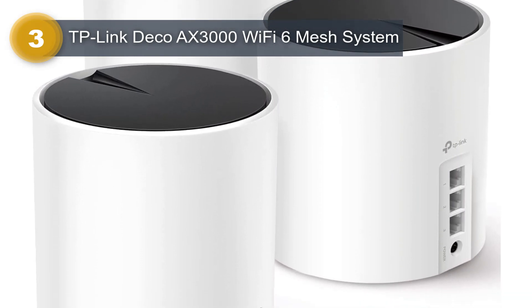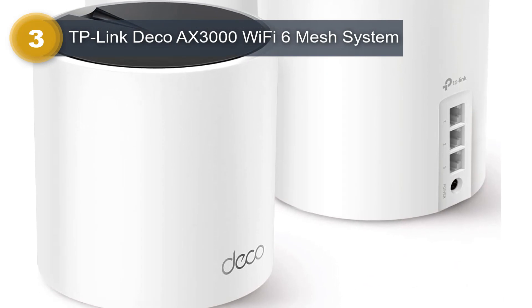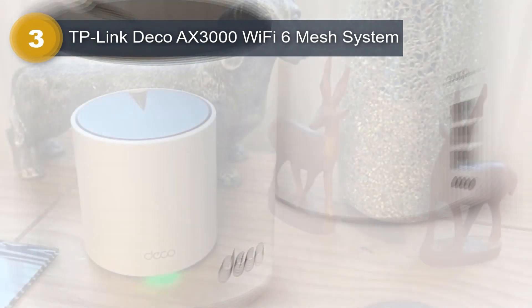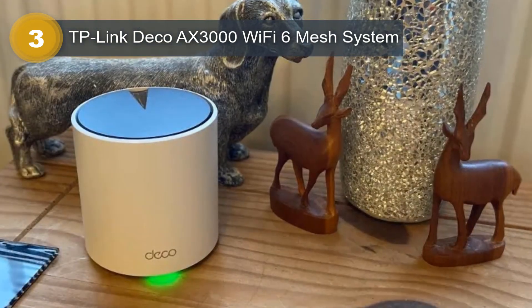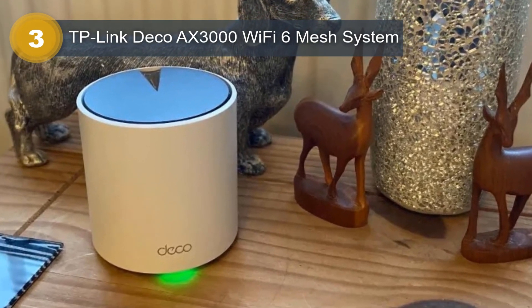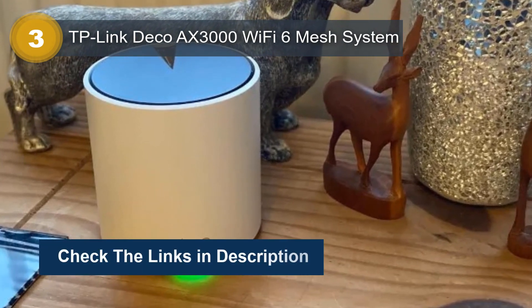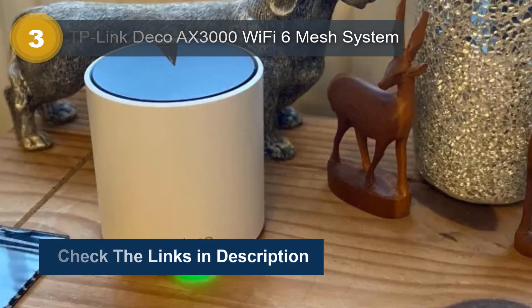The TP-Link Deco Wi-Fi 6 Mesh System includes everything you need to get started, including three Deco X55 units, one RJ45 Ethernet cable, three power adapters, and a quick installation guide. The system supports both Wi-Fi and Ethernet connectivity technology, giving you the flexibility to connect your devices in whichever way suits you best.